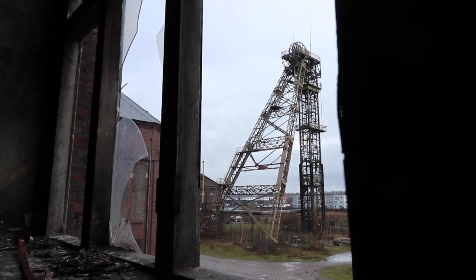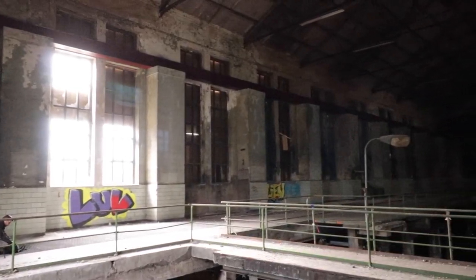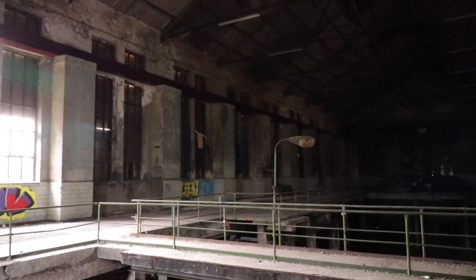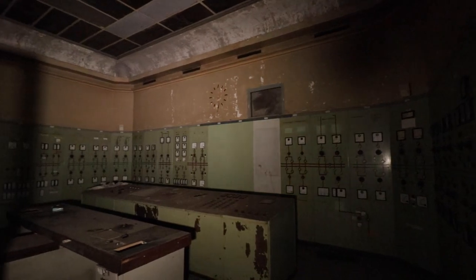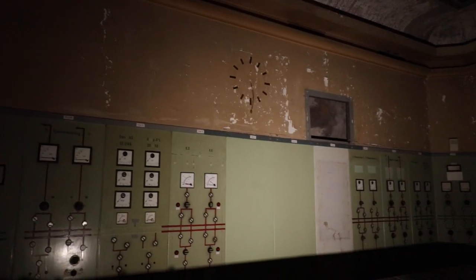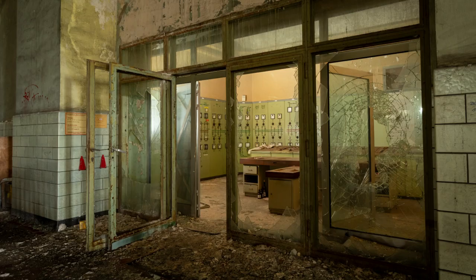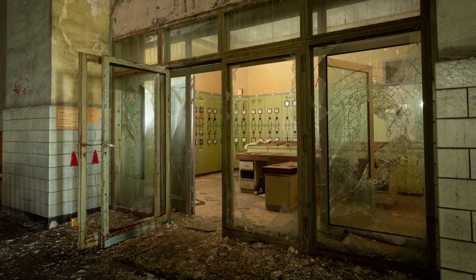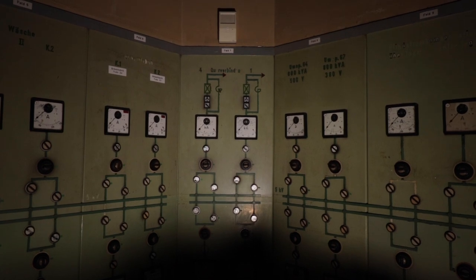First we wanted to see one truly stunning highlight of this building. Located next to the air compressors was a glass paint room which housed a stunning control room. The function of this room was mostly to operate the air compressors and to manage the electricity to the whole complex.